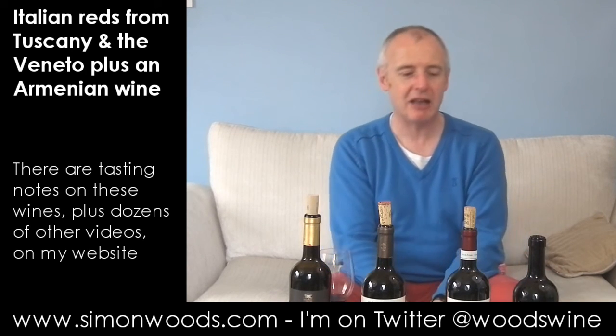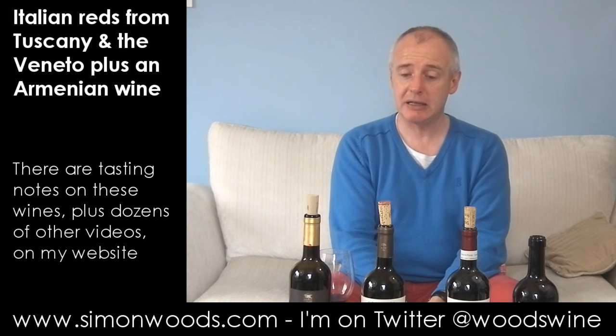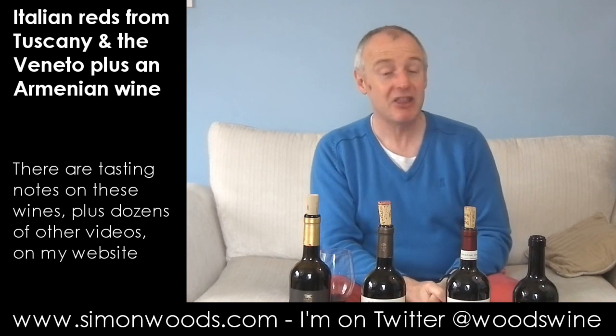So, continuing the Italian theme, favourite of the four — and it's an interesting set of four wines. That is the one I'm going to be drinking tonight, so maybe I might go out and see if I can find some of those fennely sausages. See you soon.